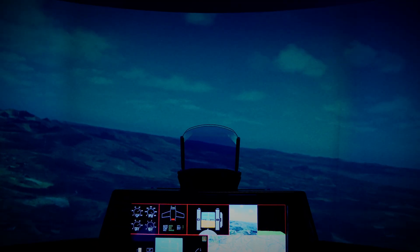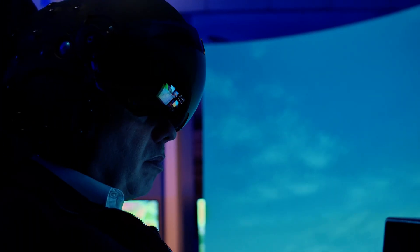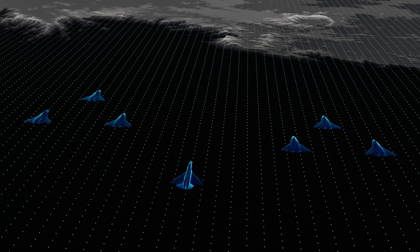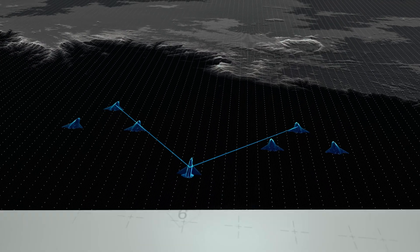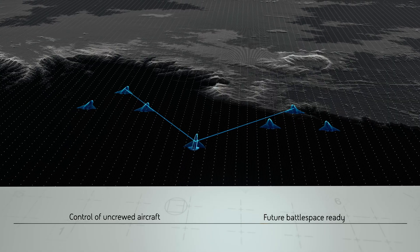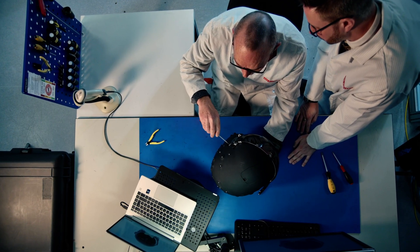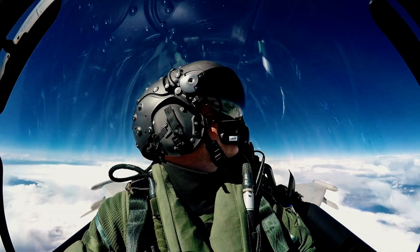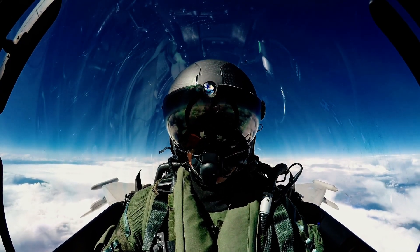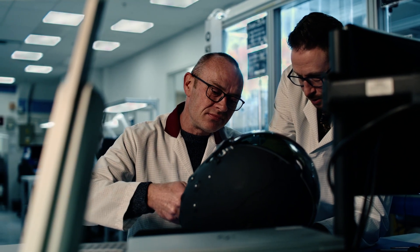The state of the art of the technology is driving towards a world where in the future pilots are going to be more like battle space commanders than actual pilots. It's really the thing that the pilot relies on for all of their information. Really anything in the cockpit is kind of superfluous or a backup system now. The helmet is the sole flight reference.